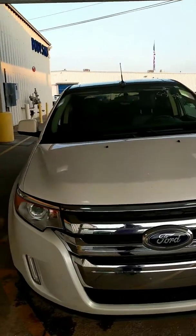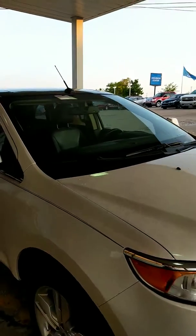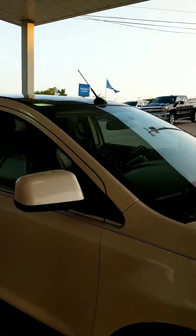Hey Kyle, Vance Scott here from Jim Glover Chevrolet, Tulsa, Oklahoma. Just want to bring you a quick video walk around of the 2011 Ford Edge that you're inquiring about.